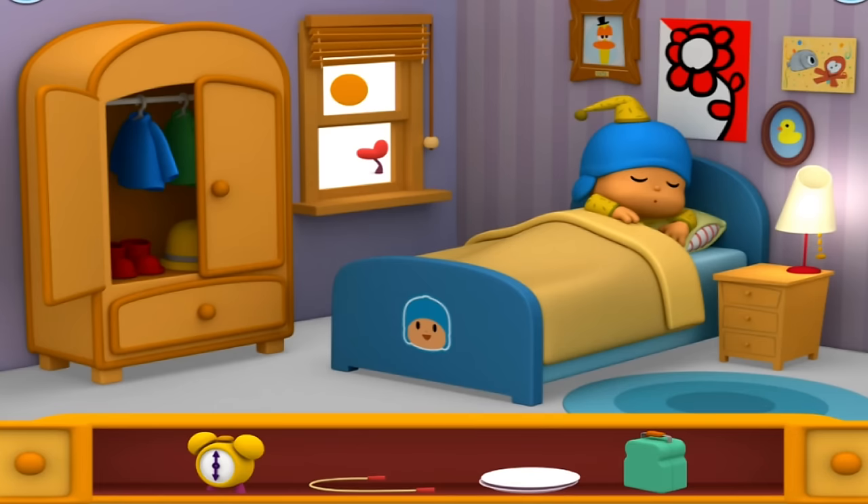Pocoyo is sleeping. Find something to wake him up. Jump rope. Plates. Lunch box. Alarm clock.